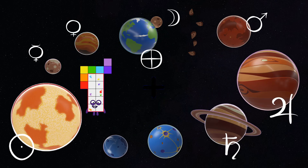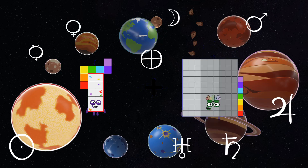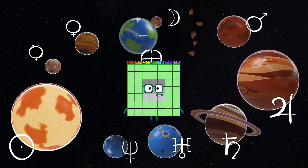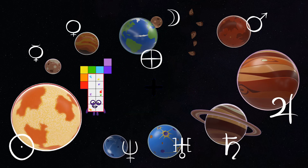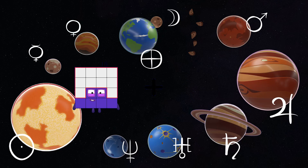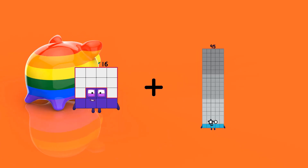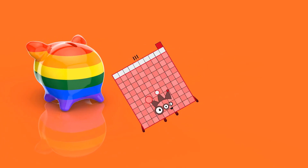17 plus 32 equals 49. 16 plus 95 equals 111.